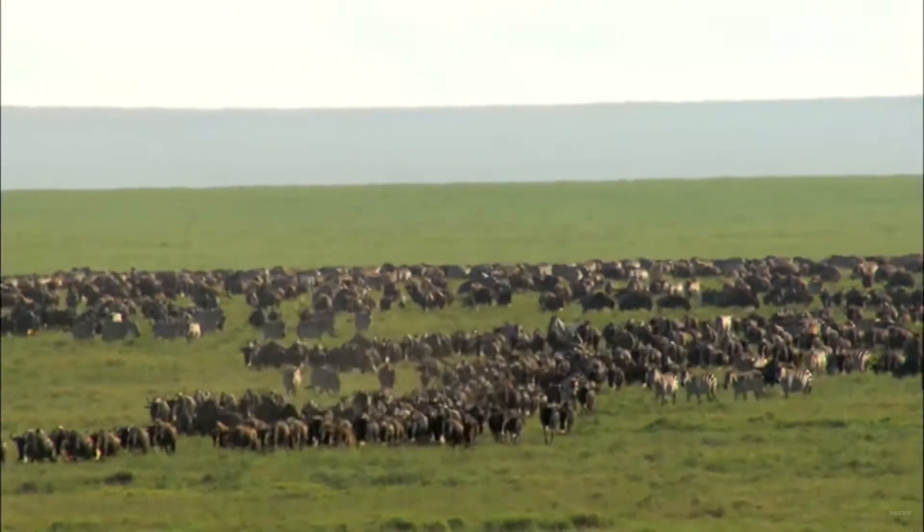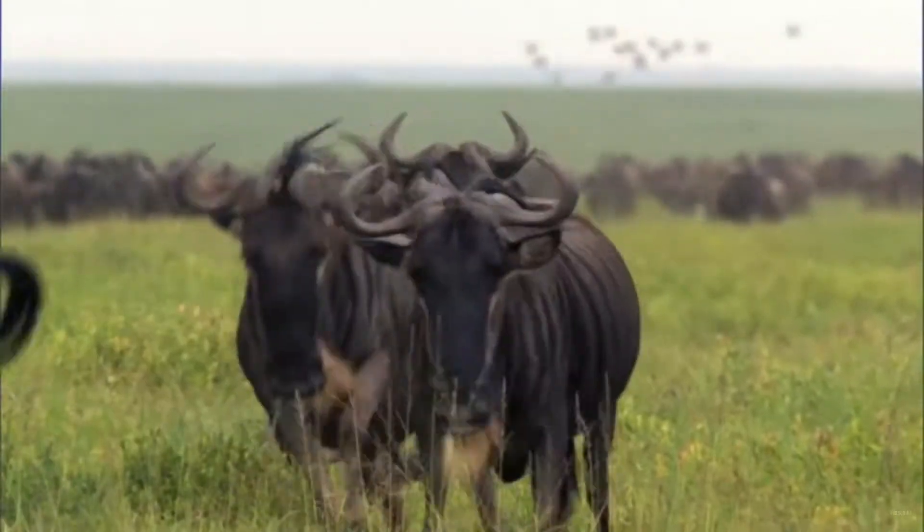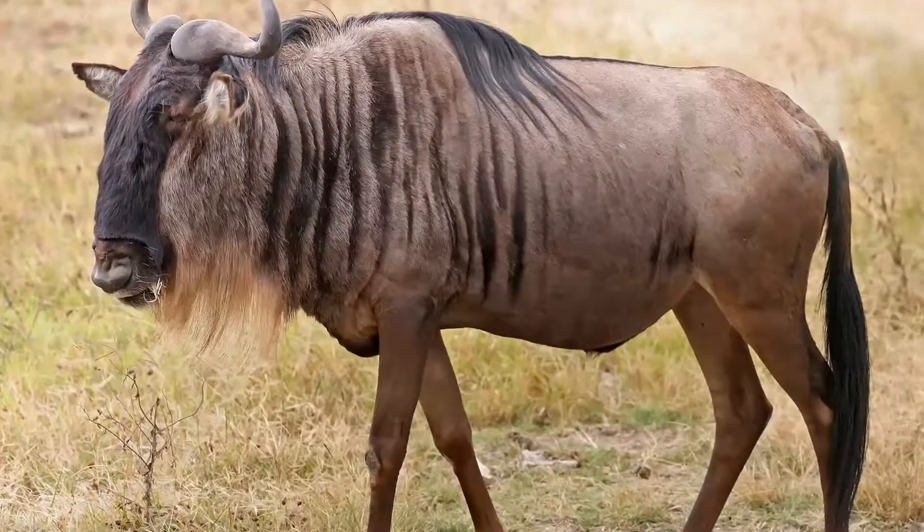The wildebeest is an interesting animal known as the cow of the Serengeti. It's a bit ungainly, but it does look something like a small cow, and it lives in Africa in a very wild part of the world.